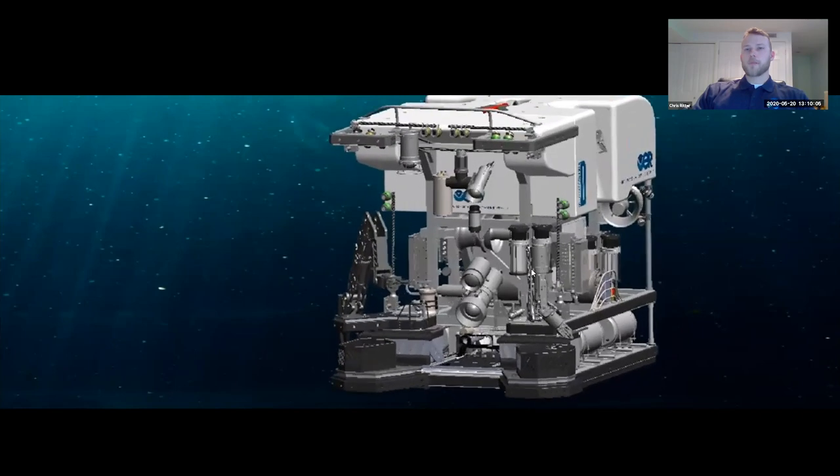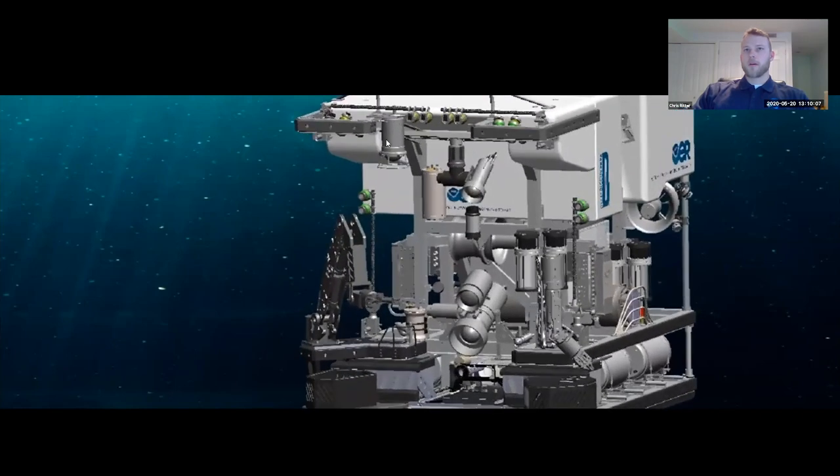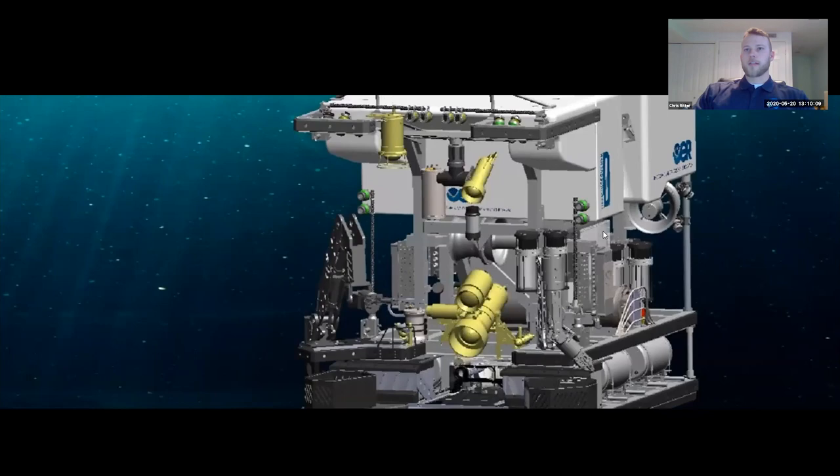Moving to the cameras at the front of D2: we have a main HD camera that Bobby will cover the specs of later, showing the really high-quality zooms we can get. We also have a pan-and-tilt camera and additional HD cameras for situational awareness, allowing us to do high-quality sampling and imaging right at the front of D2.